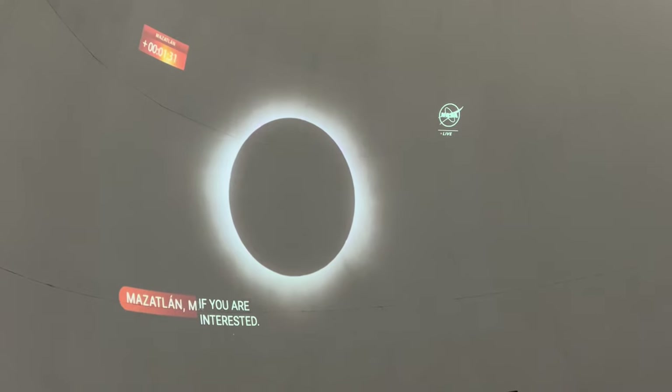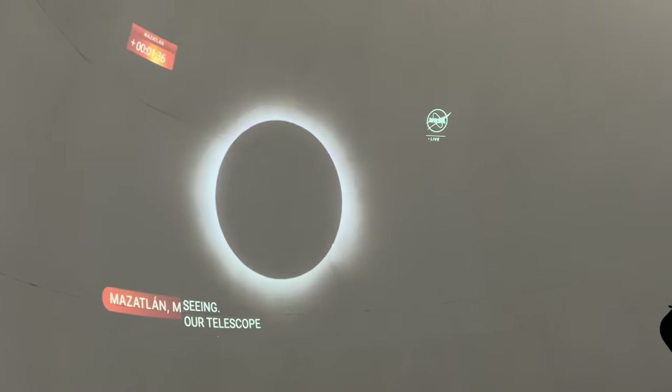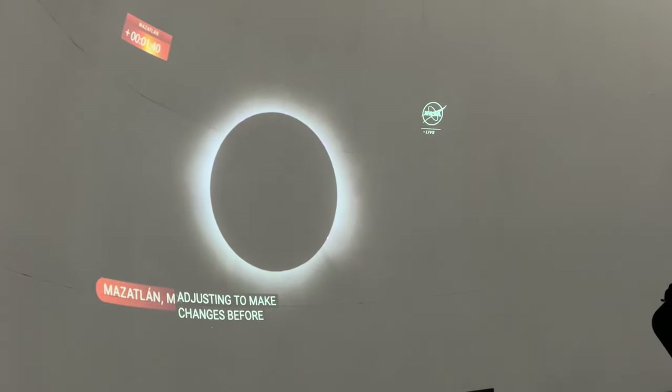Some of the movement we're seeing here is just our telescope operator adjusting, because they need to make some changes for totality. Now they're viewing it a different way, and after totality we might see some changes as well.